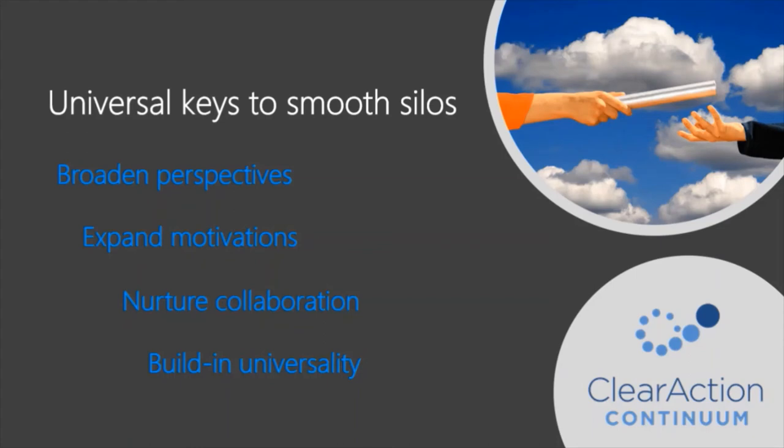Apply voice of the customer to customer lifetime value and operational data. Find patterns in customer experience data that tell compelling stories. Make sure motivation is putting customers' interests first. For example, you may have motivation programs such as profit sharing, recognition, or bonus. If you have figured out how to put customers' interests first in those criteria, and make it quite clear what people need to do to emulate that broadened perspective and customers-first motivations, then you'll be building that into smoothing silos.